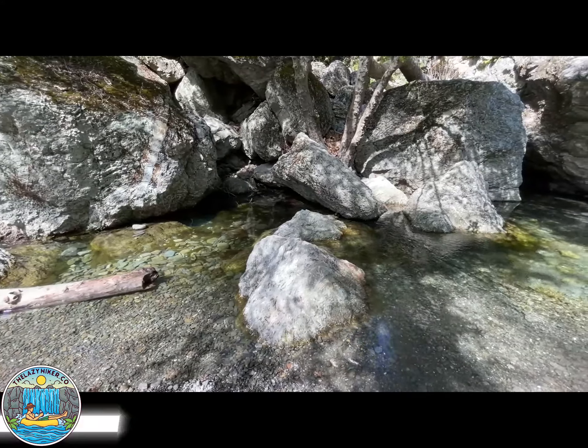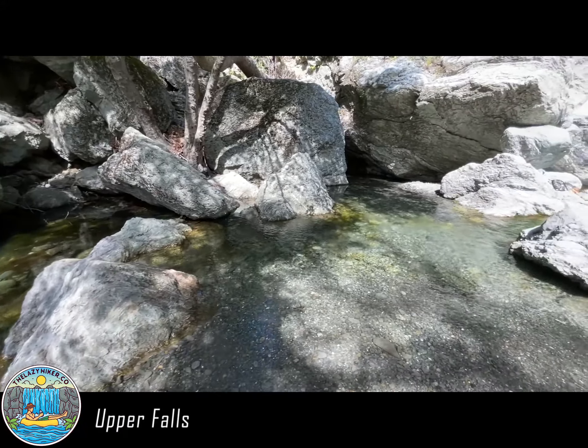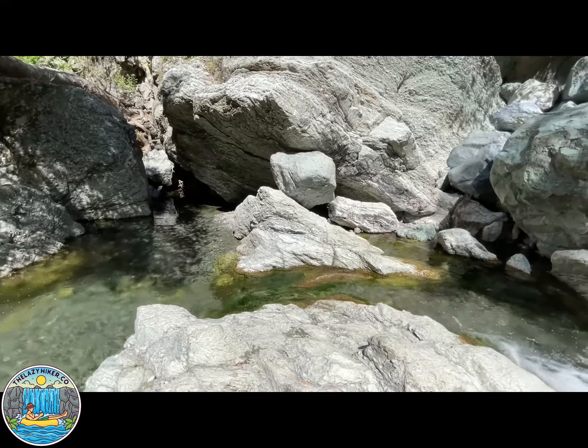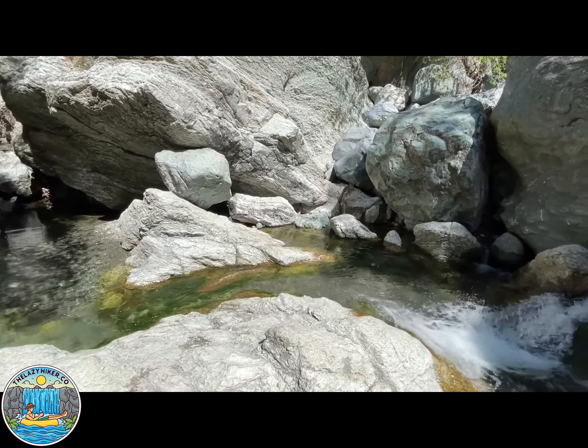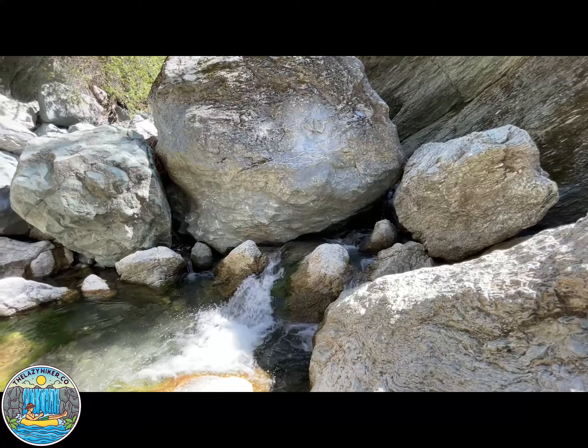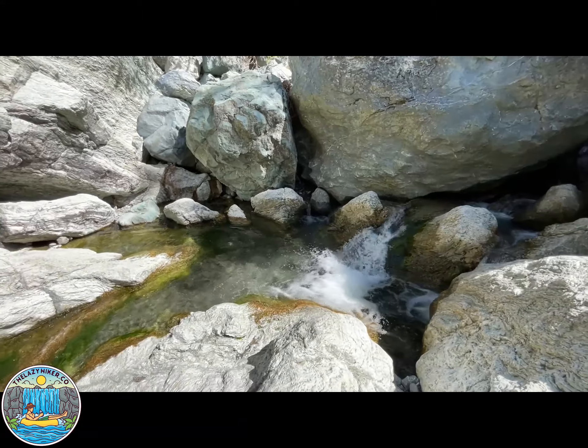The upper falls are the last little pool area that we have at Little Yosemite. It could definitely be your personal spa day because it's so chill. The water feels great on your back when you jump in that pool of water and just coast.